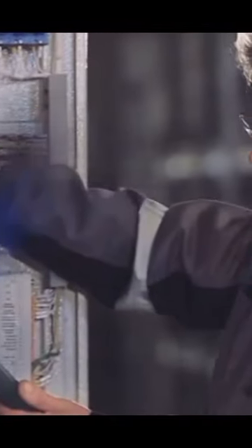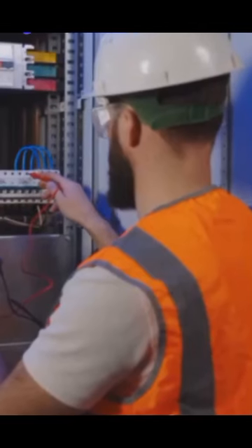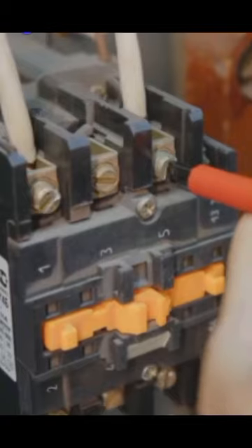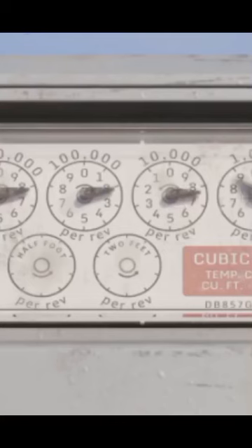Imagine a bouncer, stern and unyielding, standing guard at a high-voltage party. That's our SF-6 gas circuit breaker, the unsung hero ensuring safety amidst electrifying power.